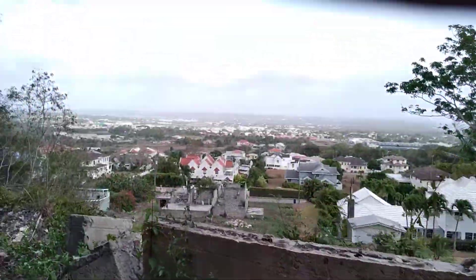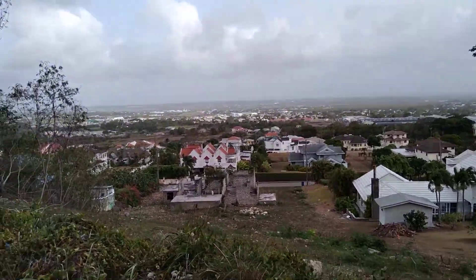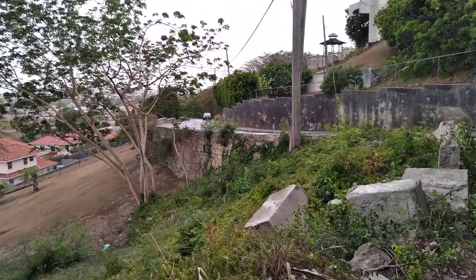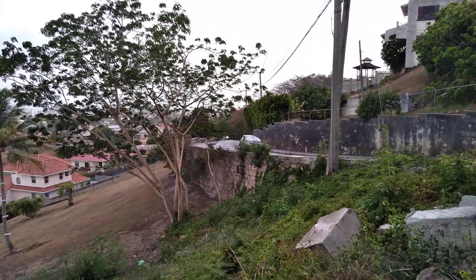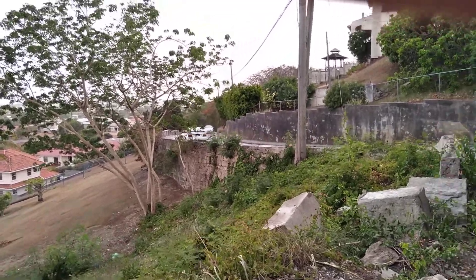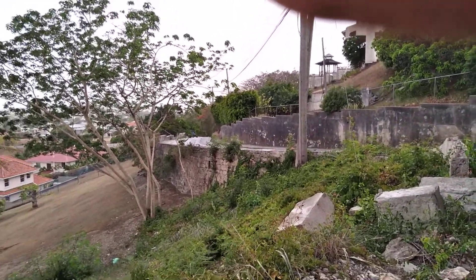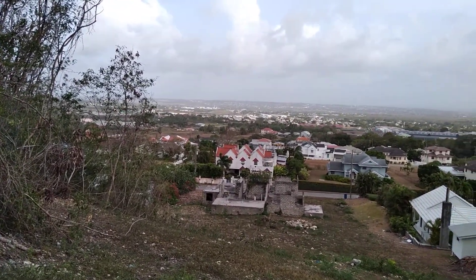Hey guys, welcome back to the channel. This is a Downrides Barbados travel vlog. This evening I'm again at Grandview Heights, Shop Hill, St. Thomas, which overlooks the majority of the island. Right now I'm looking at Shop Hill Road, the road that leads to Shop Hill, and I'm overlooking Edge Hill Heights which is just below me.